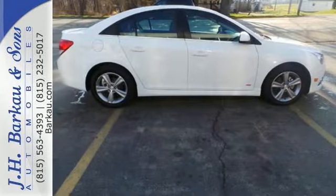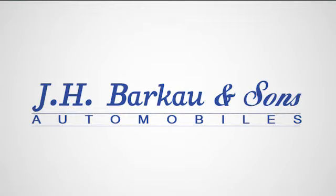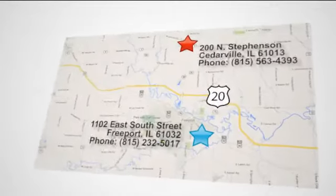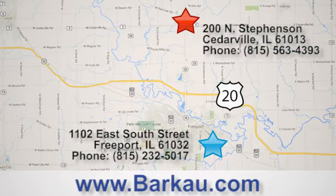This Cruze goes far beyond expectations — see it for yourself today. At J.H. Barco & Sons, we put the customer first. Stop in to one of our convenient locations today, give us a call, or visit us online anytime at barco.com.